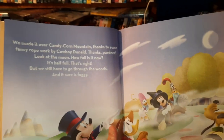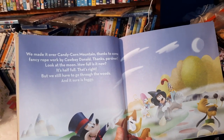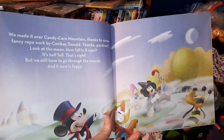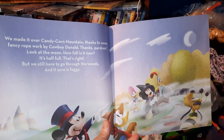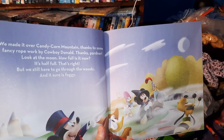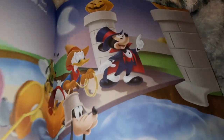We made it over Candy Corn Mountain, thanks to some fancy rope work by Cowboy Donald. Thanks, partner. Look at the moon — how full is it now? Is it half full? That's right. But we still have to go through the woods, and it sure is foggy. You think they're scared because it's foggy?